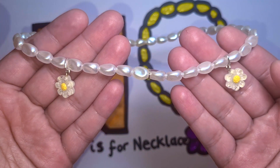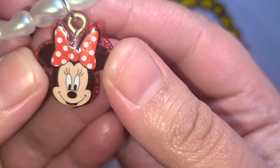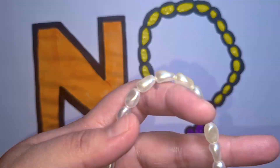One, two. Wow, look — we have Minnie Mouse! Minnie Mouse is so glittery and shiny. I love my necklace.